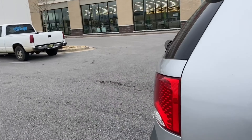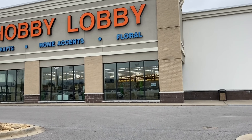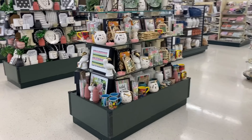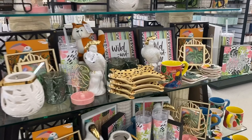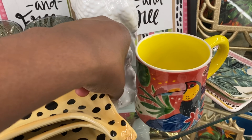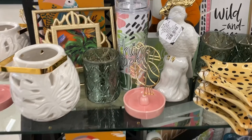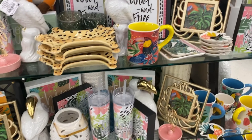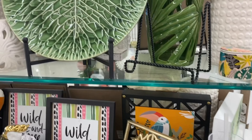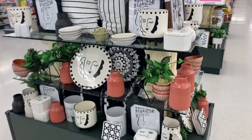Hey guys, happy Thursday! I thought I would take you to Hobby Lobby to come shopping with me. This is one of my favorite stores. If you've ever shopped at Hobby Lobby, you know they have that 40% off coupon. One thing I absolutely love about the store is the displays — you can find all types of knickknacks, the decor can match any room, and they have it divided by color section. You can find something for every style, every room, every color.